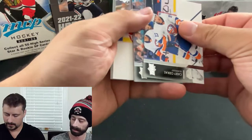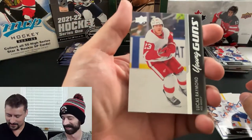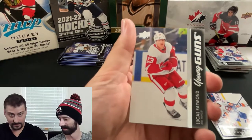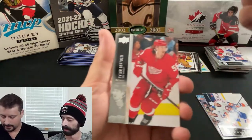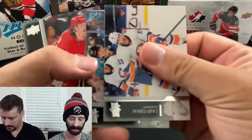That's a big hitter — I told you I was feeling good! Lucas Raymond Young Gun! Very nice. I actually pulled him from a single pack not long ago — I think he sold for 60 or 70 bucks. He's your player, so that's a nice hit. I'm two for two on Lucas Raymond cards — that's wicked, really solid.